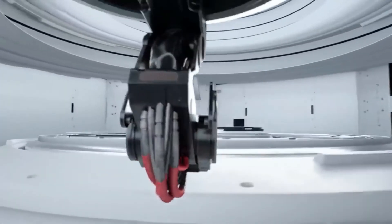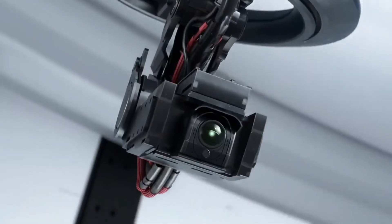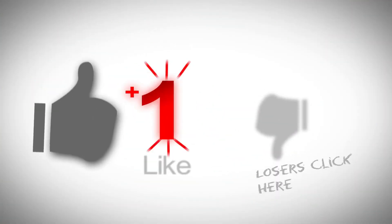The phone also includes the AeroActive Cooler 5 for supersonic cooldown. The ROG Phone 5 is essentially a better version of the ROG 3, built for gamers with in-depth knowledge and understanding of mobile gaming. The ROG design and development team created features that truly solve your gaming needs.